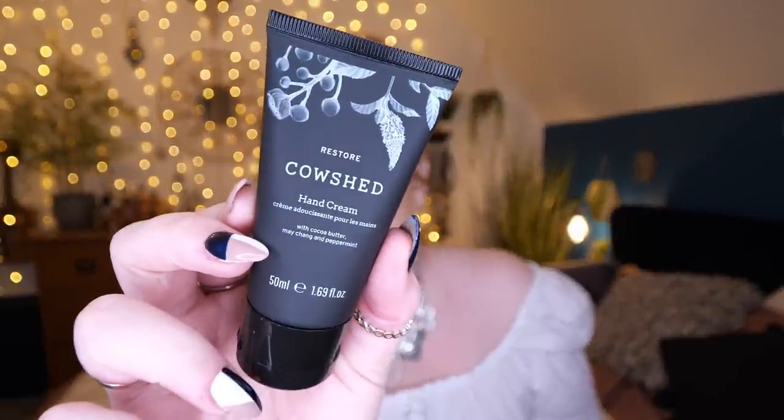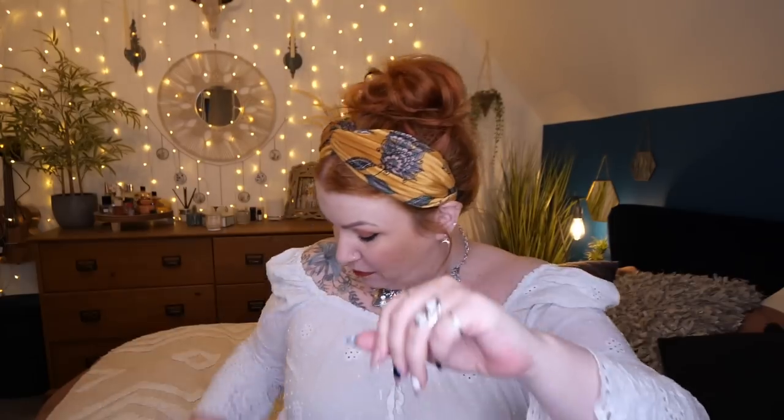Next we've got a hand cream by Cowshed — this is 'Restore,' 50 mils. I tried a hand cream from Cowshed a couple of years ago and it stunk — I didn't like it at all. This one has cocoa butter, mei chang, and peppermint. Let's see what it's like... oh, this is nice! This smells gorgeous — peppermint and lemon, maybe bergamot. Oh my gosh, it's all dribbled down my top!